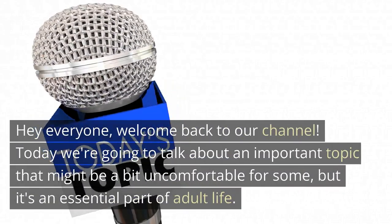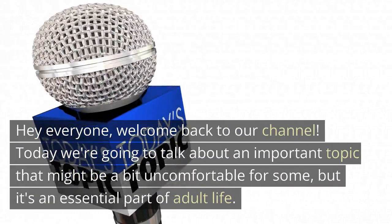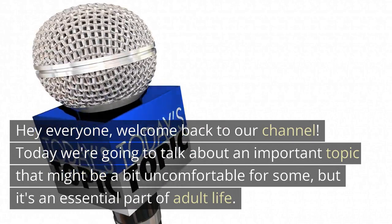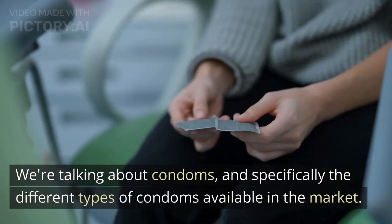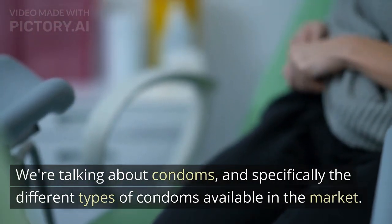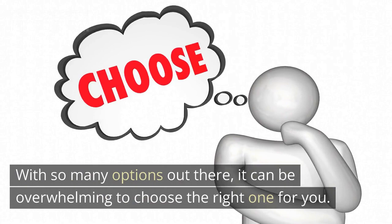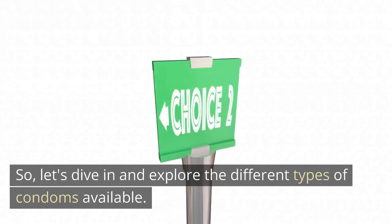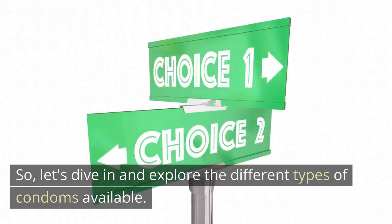Hey everyone, welcome back to our channel. Today we're going to talk about an important topic that might be a bit uncomfortable for some, but it's an essential part of adult life. We're talking about condoms, and specifically the different types of condoms available in the market. With so many options out there, it can be overwhelming to choose the right one for you. So, let's dive in and explore the different types of condoms available.